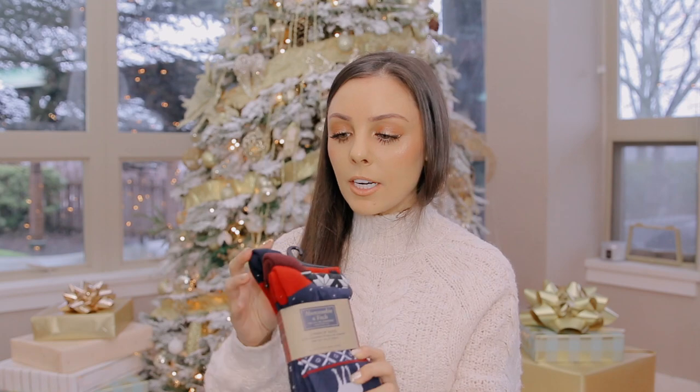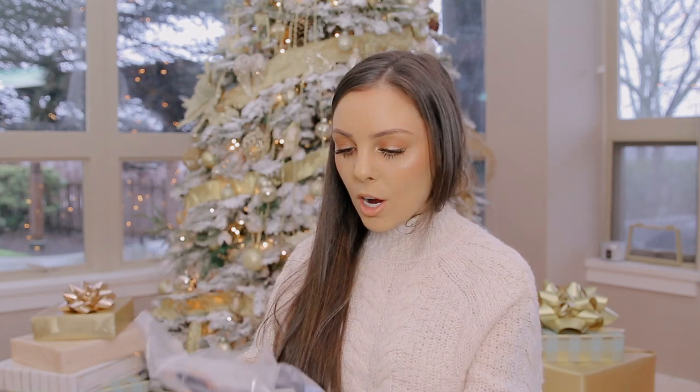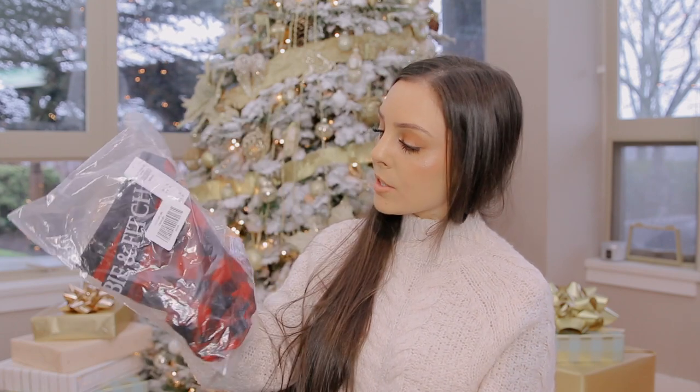More staples I like to get are socks. I got these from Abercrombie — they're Christmas long socks, really cute and perfect for the winter season. I also got some men's boxers from Abercrombie. They have really nice men's boxers with cute prints and stuff.